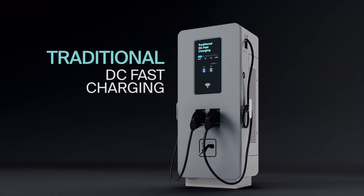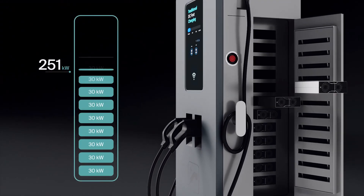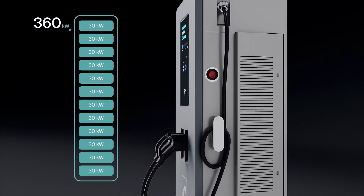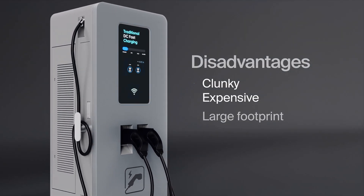In the evolving world of electric vehicle charging, traditional all-in-one fast chargers equipped with built-in power modules are turning out to be bulky, expensive, and difficult to scale. But what if there was another way?